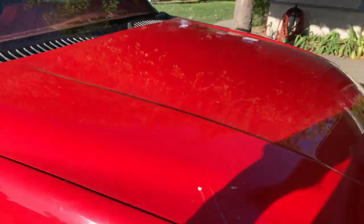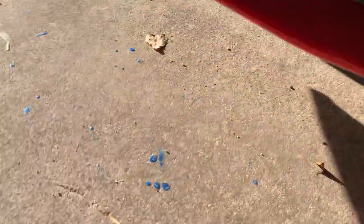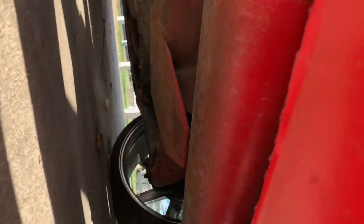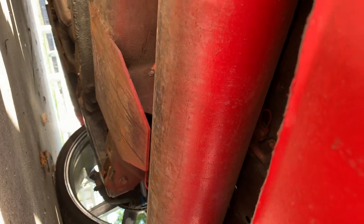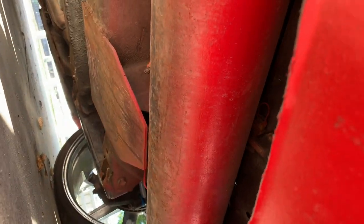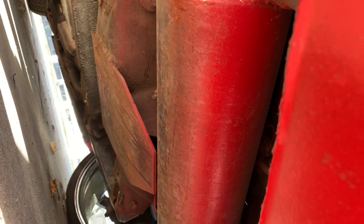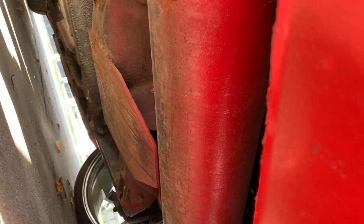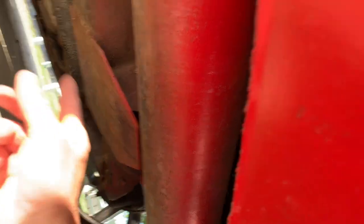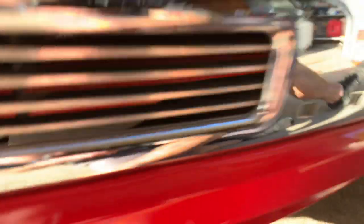Let me show you underneath here - this is the front air tank right there. I'm not sure what size it is, but once I go with the AccuAir I may or may not keep it up there. You can see it's got skid plates all the way down along the frame so that when it lays out on the frame it's protected.